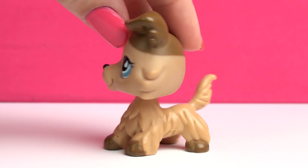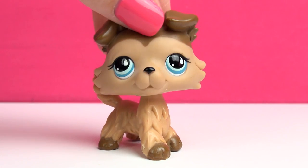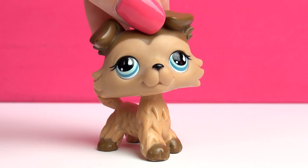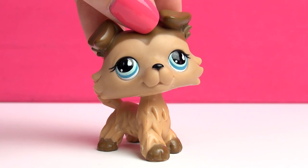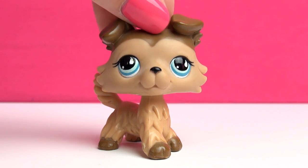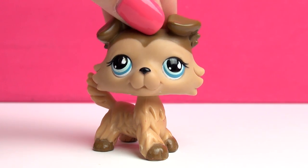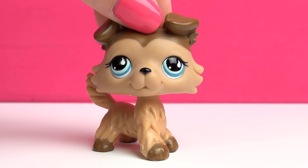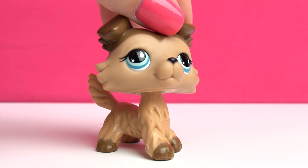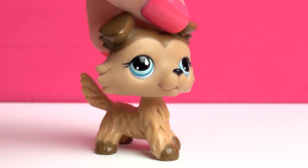Next up is this one, and this one holds a very special place in my heart because she was actually the very first Collie I ever got. My dad got this one for me as a surprise — he had been away for work, out of town, and when he came back he had stopped by a store that sold LPS and got this one for me. I was so surprised and so happy. Back then I wasn't a very big fan of the Collies, but this one really just grew on me and I loved her more and more. She is one of the very first LPS I ever owned.